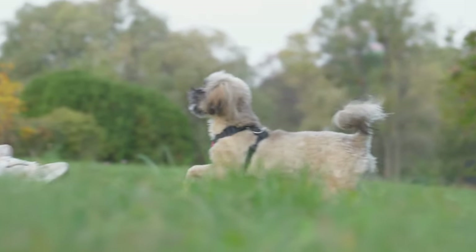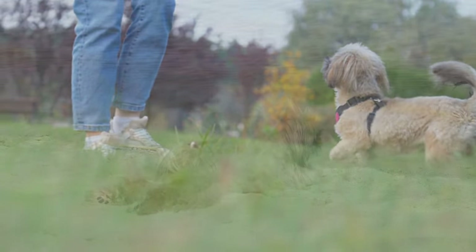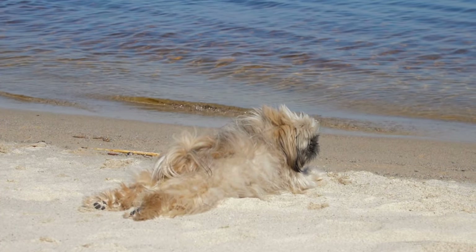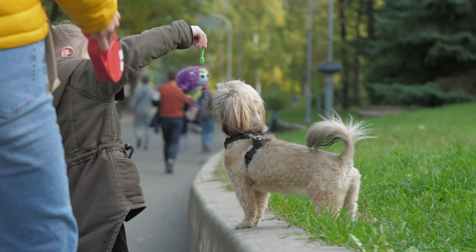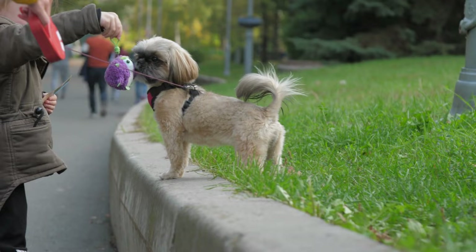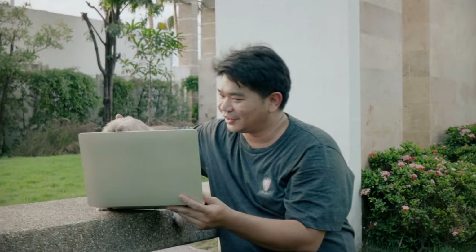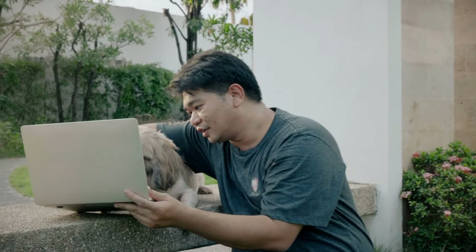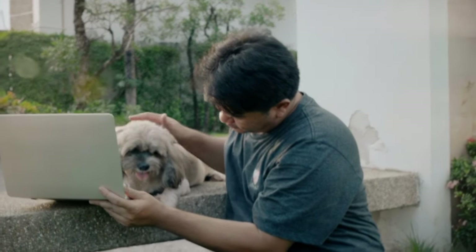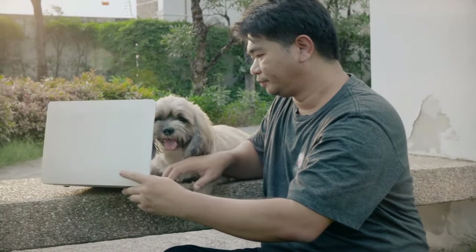However, the key to successfully training a Shih Tzu lies in understanding their unique temperament and using positive reinforcement techniques. With patience and consistency, Shih Tzus can learn basic obedience commands, tricks, and even more advanced training tasks. The effort put into training a Shih Tzu can result in a well-behaved and loyal companion that will bring joy and happiness to their owner's life for many years to come.